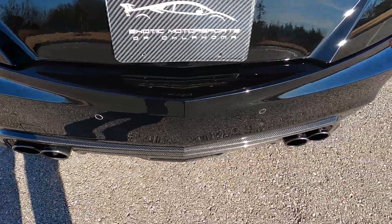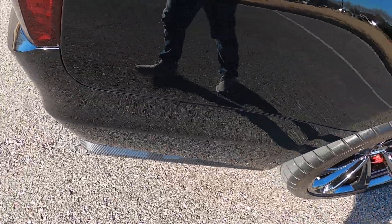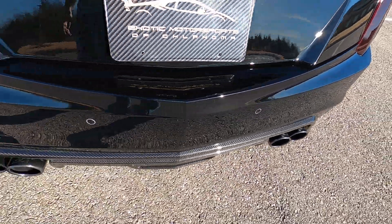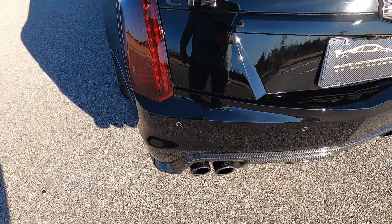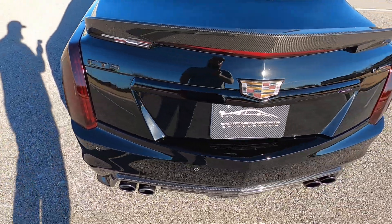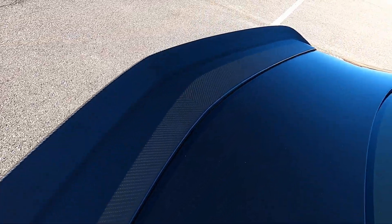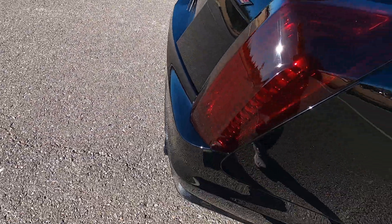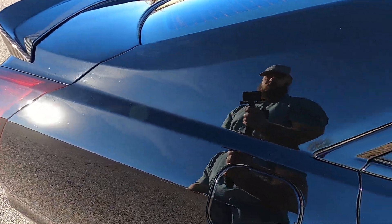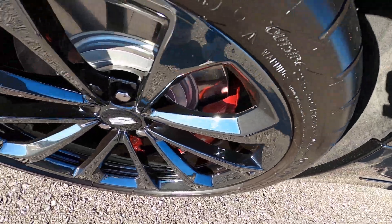We have a carbon fiber rear diffuser and a carbon fiber trunk lip with the Championship Edition badge — looks really, really good. It also has a Borla catback exhaust; it's not overbearing but not exactly quiet either. I think it's the perfect volume and tone — still pretty aggressive without being overstated or obnoxious. The tips are polished black, which goes with the theme of this car. The trunk lip, trunk itself, and carbon diffuser are all in perfect condition.